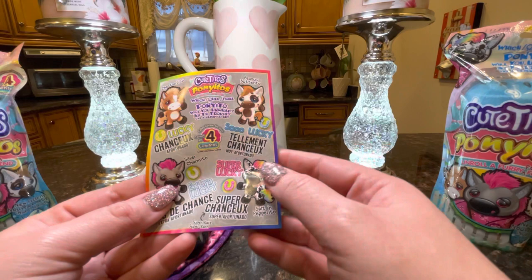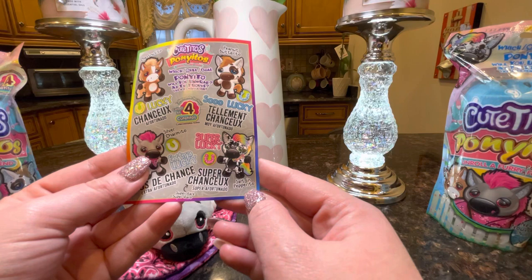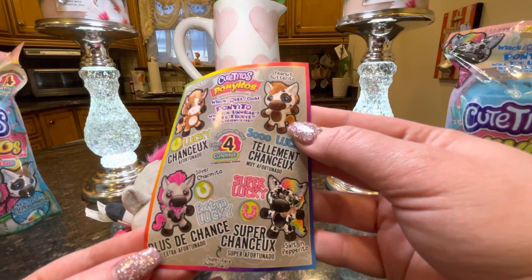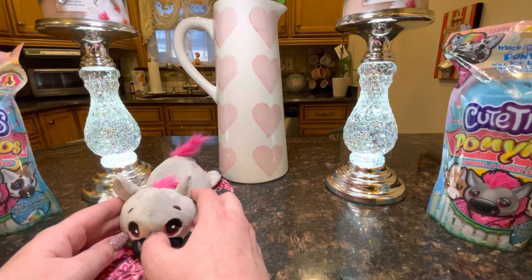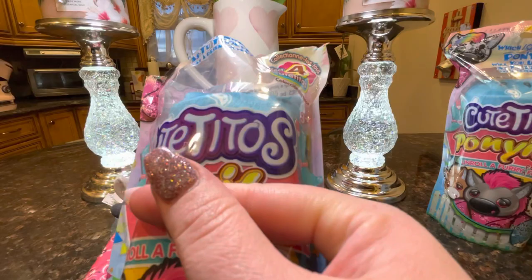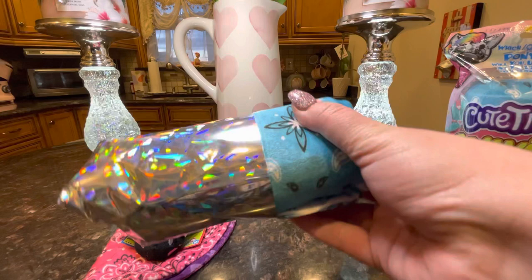Let's take a look at the checklist. We have Chestnut-ito who is lucky, Peanut-ito who is so lucky, Silver Charmito who is extra lucky, and I'll be really excited if we find the super lucky. And this one is Salt and Pepper-ito — that's a really cute name. Here's the checklist if you guys want to check it out. We'll be putting Silver Charmito right here and let's go for a blue wrap next. It looks like there are only two colors to this collection for the wraps — pink and blue.